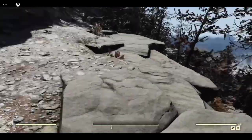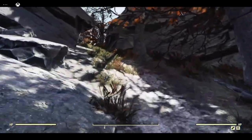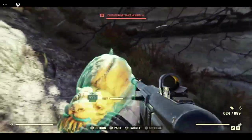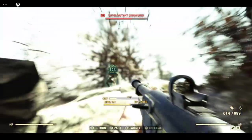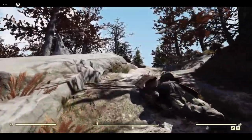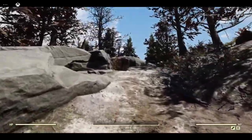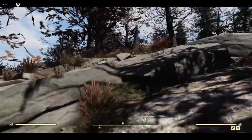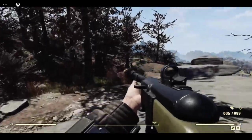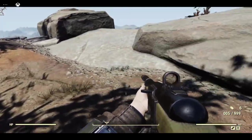I wanted to build a mountain retreat so I thought I would find a place up near this path. If you come up the path to the brow of the hill, I found a little flat spot up here. Just out of interest, there is on this bluff here a lead resource. I didn't find this until after I had built my camp but it's not really an ideal building spot.